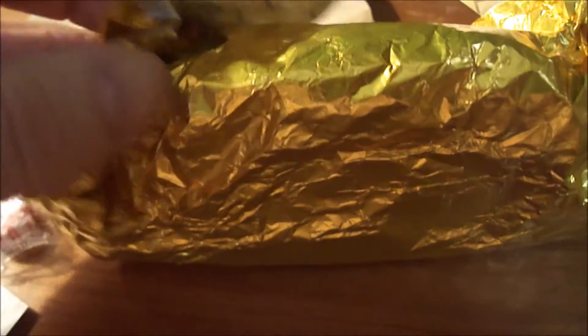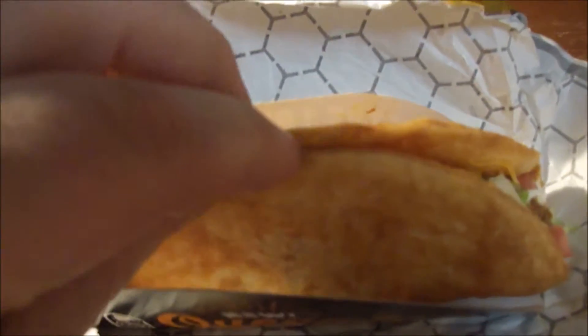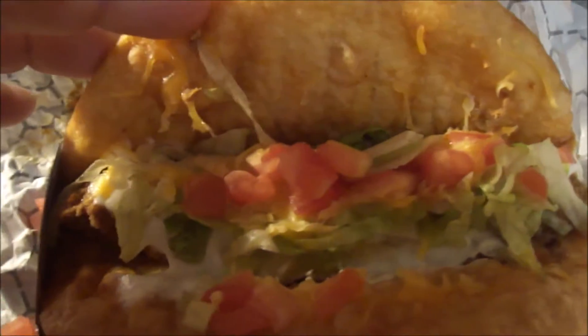What it is is Taco Bell's brand new Quesalupa. This is a cheese-filled tortilla shell with regular taco stuff inside — I got it with tomatoes, sour cream, cheese, lettuce, and taco meat. On the other side it says 'cheese lover's shell, extra cheesy center.'